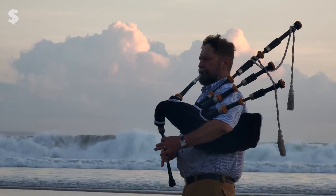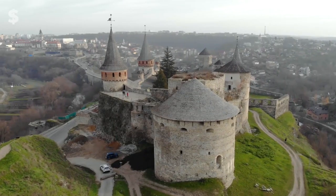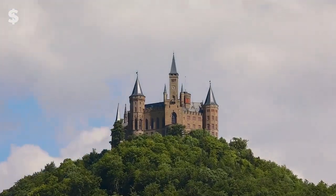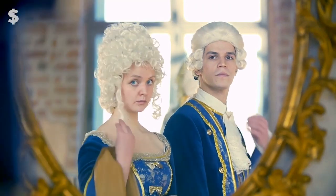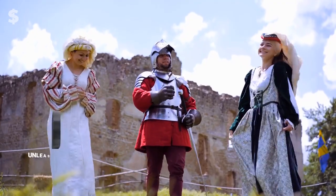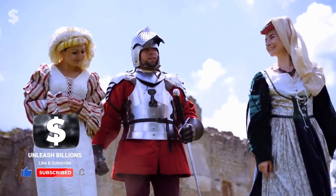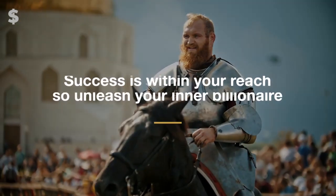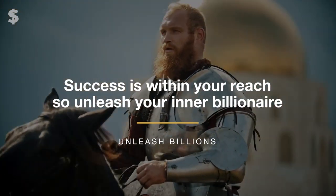What do you think? Which castle is your preferred one, and which one would you choose to call home? Please share your thoughts in the comments below. Thanks for tuning in to another episode of Unleash Billions. Remember to subscribe and hit the notification bell to stay updated on our latest content. Remember, success is within your reach — so unleash your inner billionaire. Until next time, we'll see you in the next video.